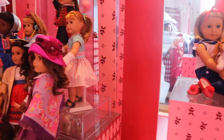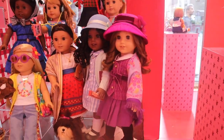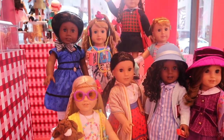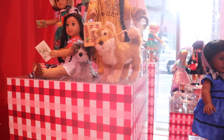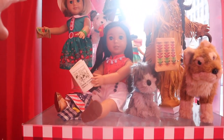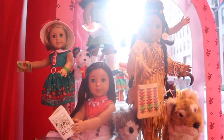I feel like American Girl really should be focusing on the historicals right now. There is a lot of movement going on with the historical dolls and people are wanting to see the original historical dolls re-released. That was the front of the store for Kit, and now I'm going over to the Jenny's ice cream truck just to show you guys a brief look at what it looks like.